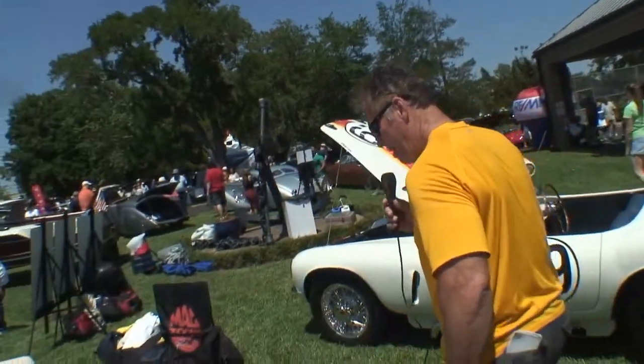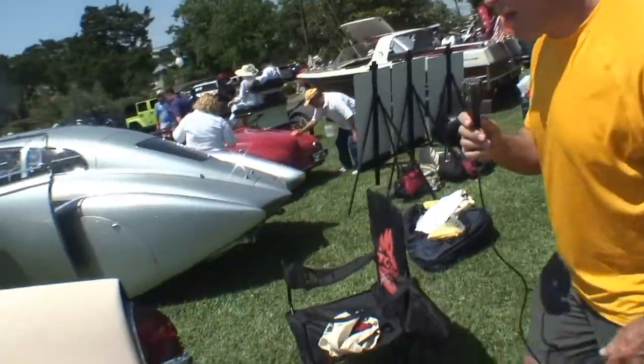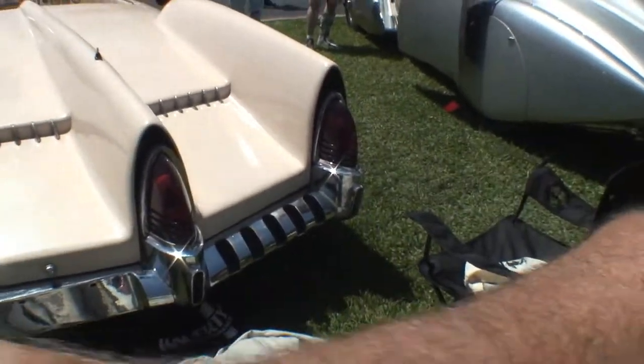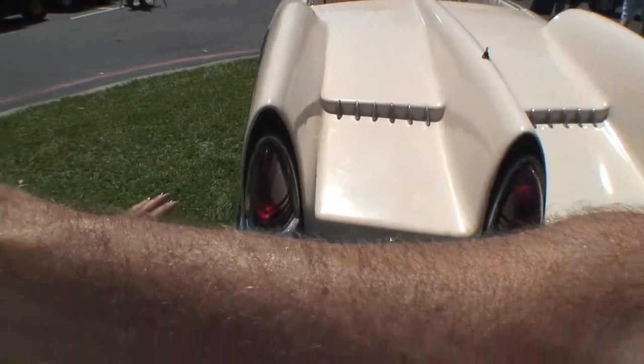Take a look at this — the back rear end of this car. I don't know what you call it. We got three taillights back here, right? This is really an unusual car.